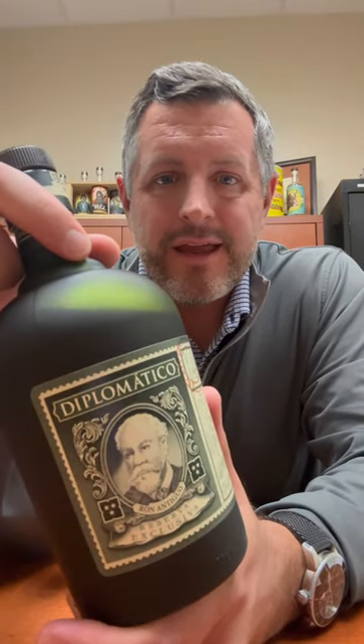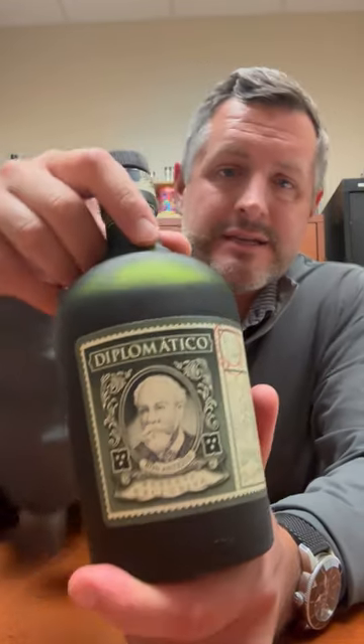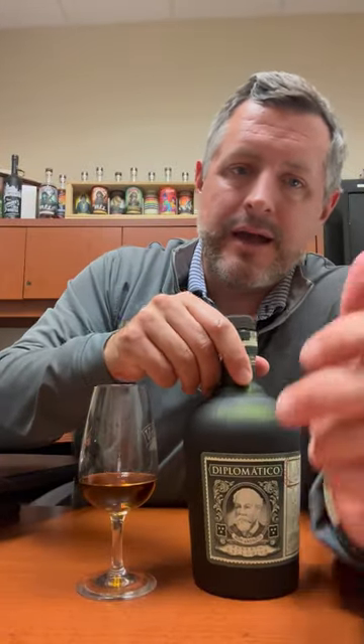Today I'm taking a look at Diplomatico Rum from Venezuela. This is the Reserva Exclusiva and it's got rums aged up to 12 years. They don't give a specific age statement.